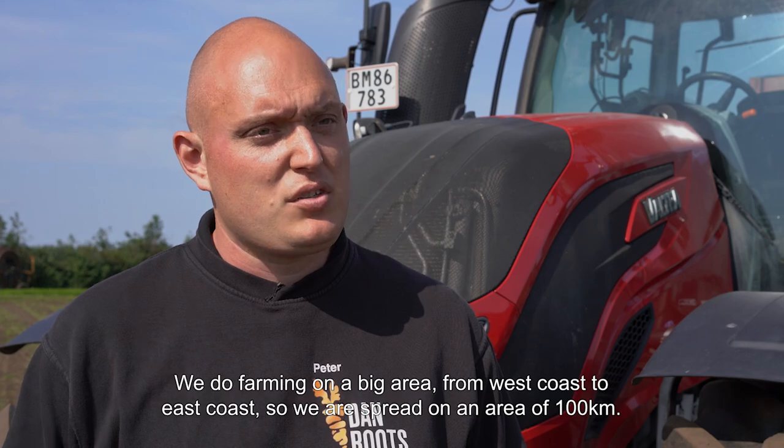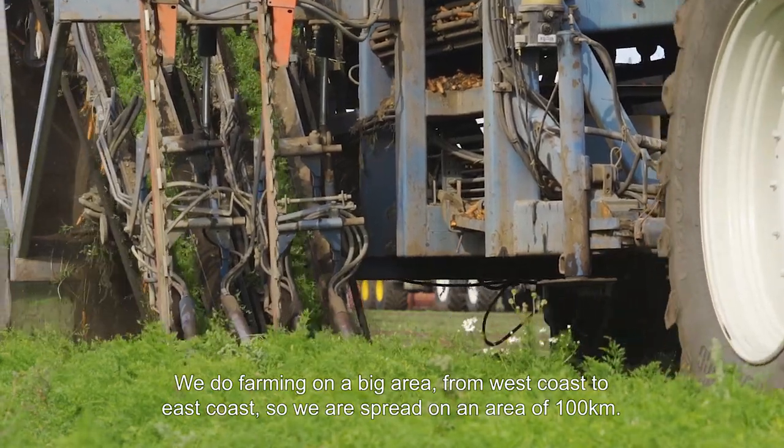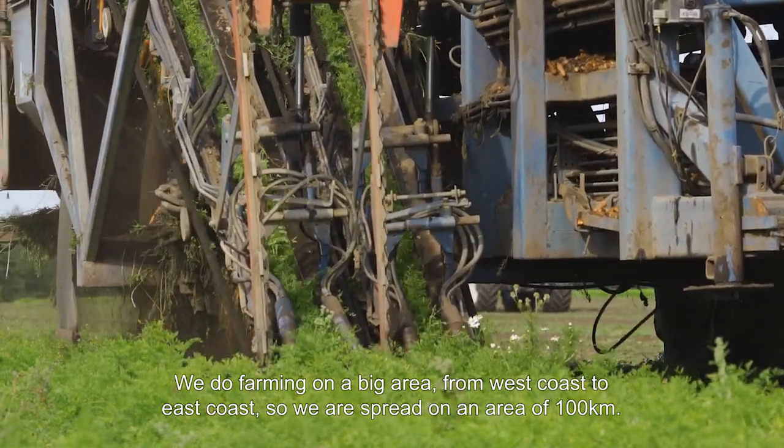We do farming in a big area, almost from the west coast in Jutland to the east coast. We are spread out in an area almost 100 kilometres from east to west.